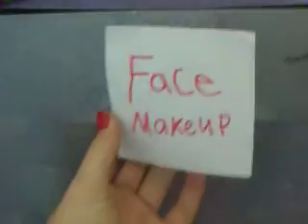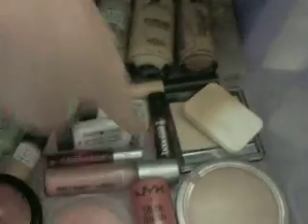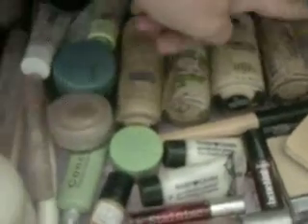In the first drawer it obviously is face makeup. So first I have blushes, and then powders, highlighters, more powder, primers, concealers, moisturizer, there's a face primer, and then there's some special highlighters and glitters, and then there's foundations.